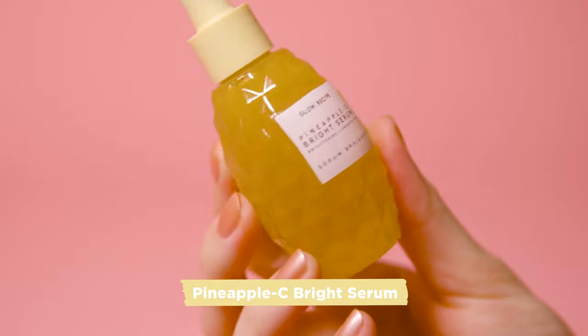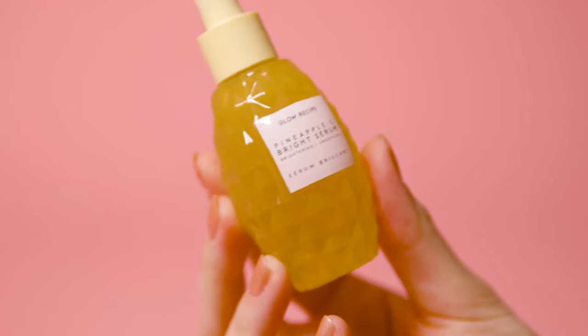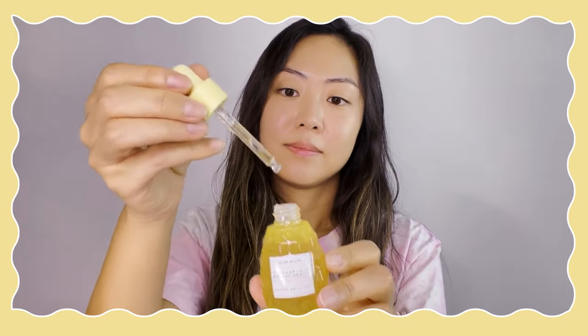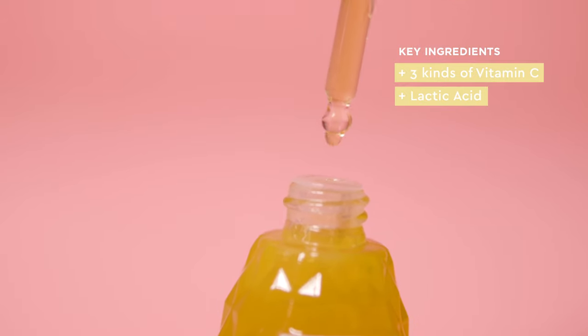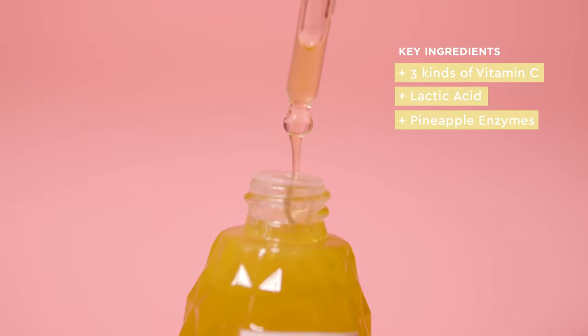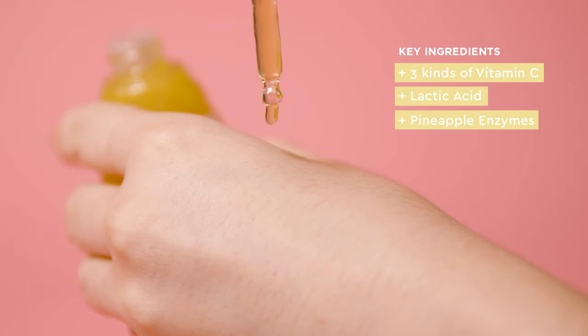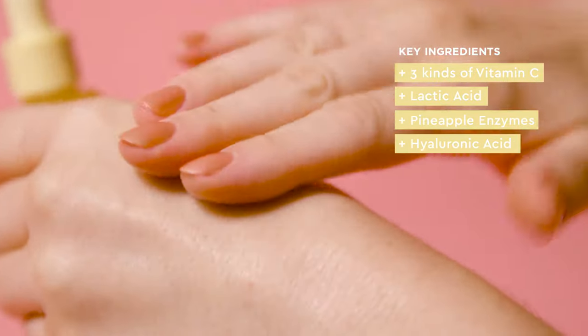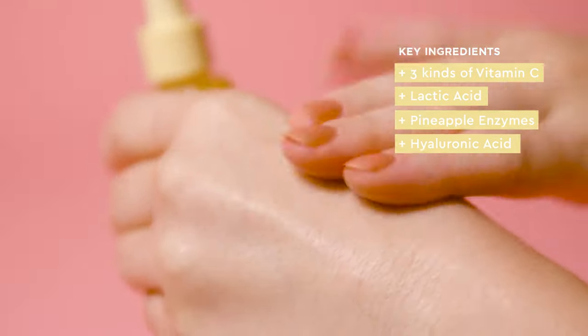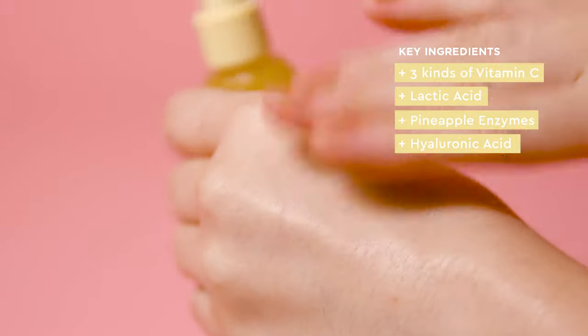My first treatment is the vitamin C-packed Pineapple C Bright Serum. When we first launched this serum, we called it Glass Skin in a Bottle because of its triple benefits. First, it has vitamin C, which helps to brighten the skin and reduce dark spots and hyperpigmentation. It also has lactic acid and pineapple enzymes to help smooth your skin and refine the skin's texture overall. And of course, it has hyaluronic acid — as with all Glow Recipe products — because we believe that hydration is key to glowing skin.